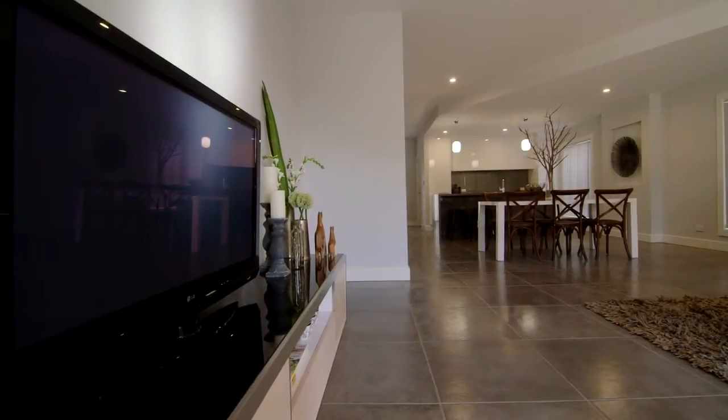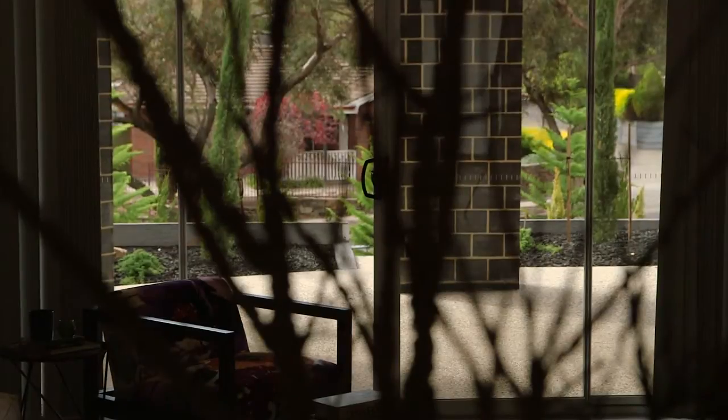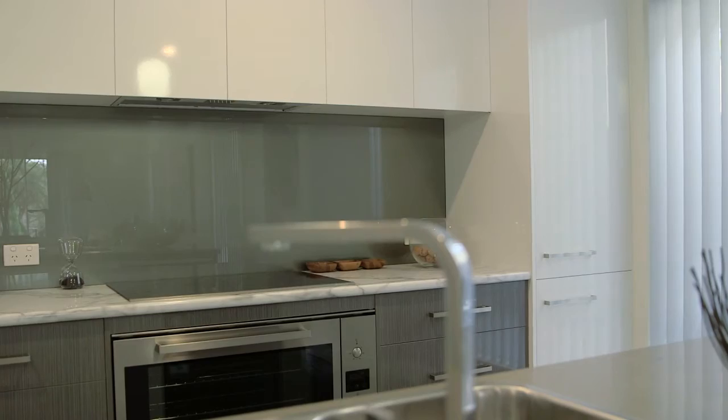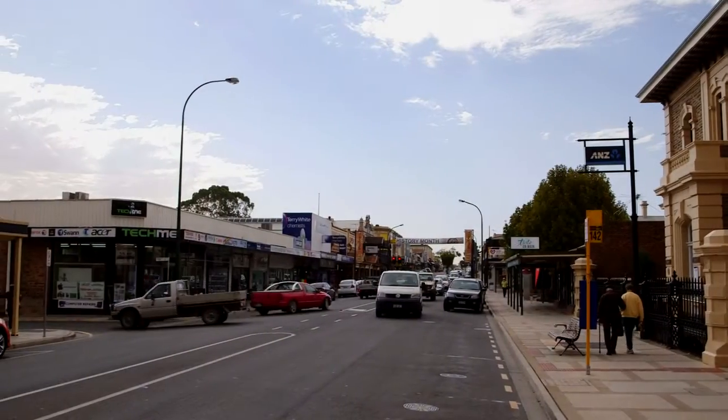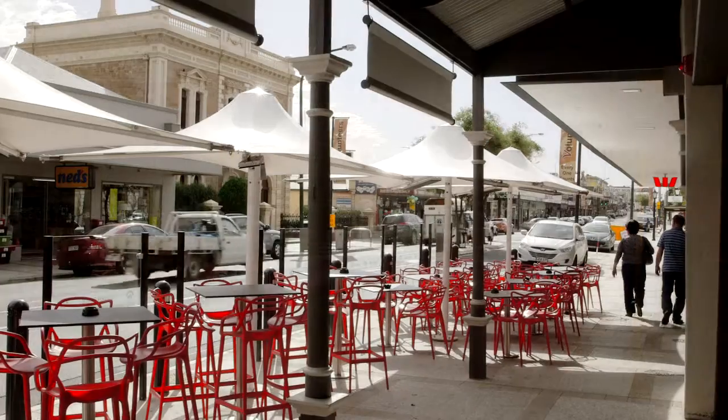This ticks all the boxes — the contemporary design has immediate curb appeal, it gives you an indication that there is something special, and we're just minutes to Gorla's Main Street, so you can stroll across to the local shops, cafes, restaurants and entertainment.